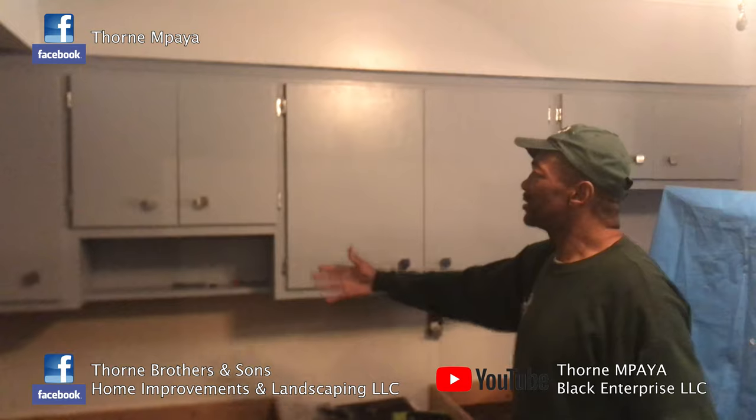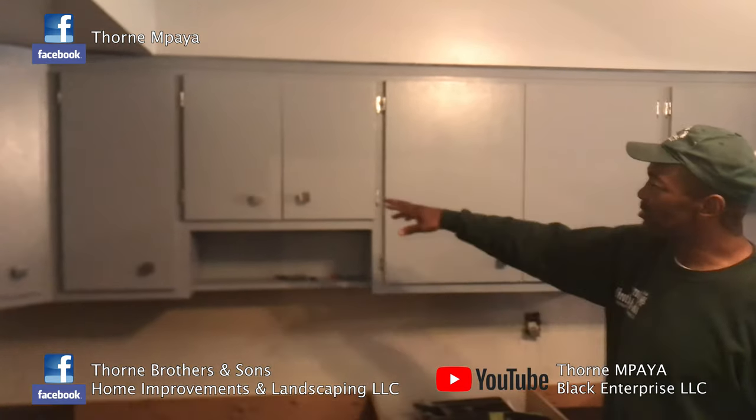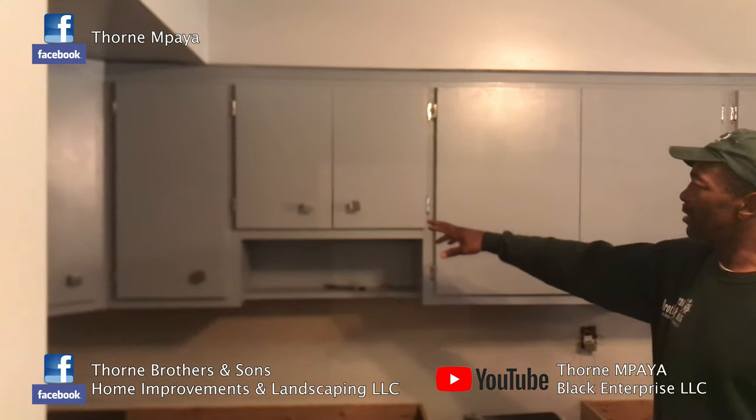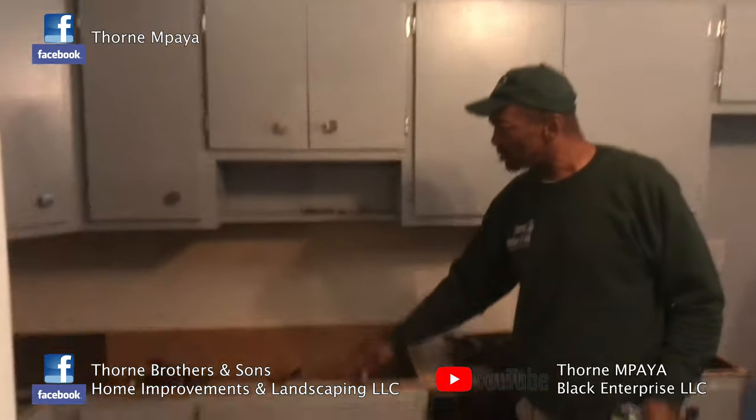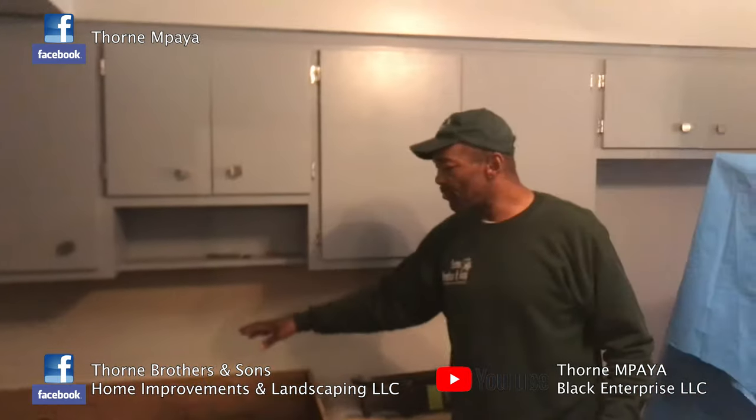I'm going to give you a quick recap of what we did today. Yesterday we finished the paint and everything, and we just installed the knobs and demoed this countertop right here. The next thing we're going to do is take the measurements and install a granite countertop.